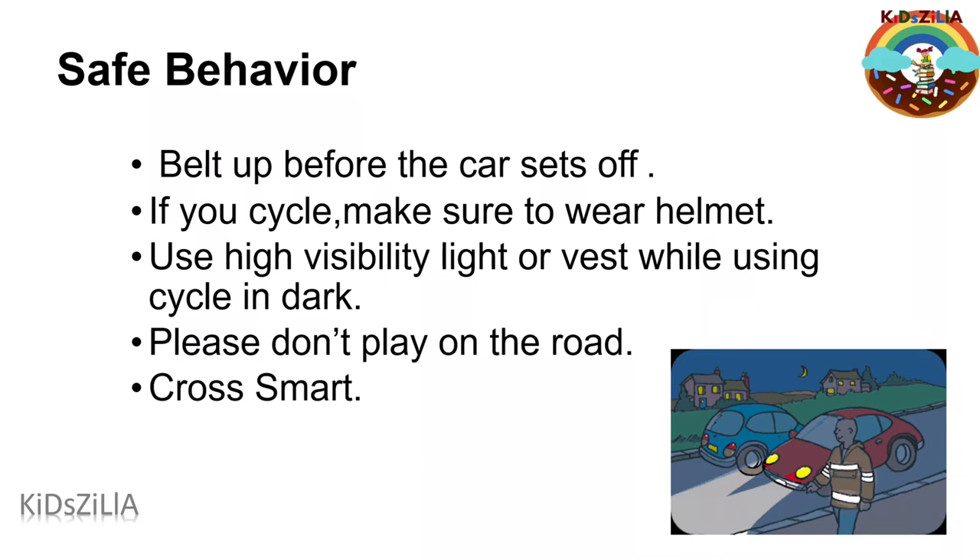Play safe in the park or garden, not on roads. Think first. Stop. Use your eyes and ears. Wait until it is safe to cross. Never cross while using a mobile.